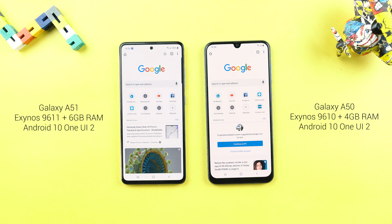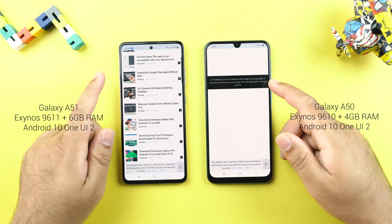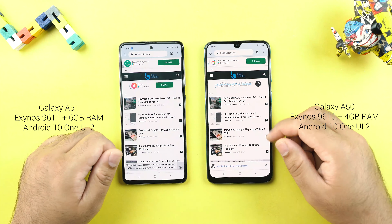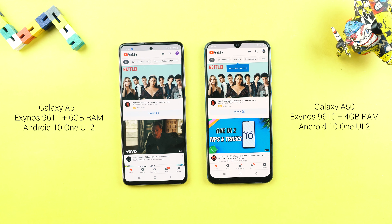Chrome loaded faster on the A50. Let's load web pages — it's a tie here. Scrolling is the same once again. There are no stutters or lags whatsoever. YouTube was faster on the A50 as well.